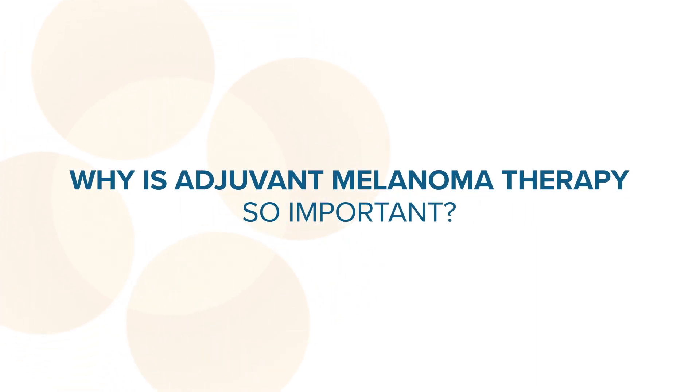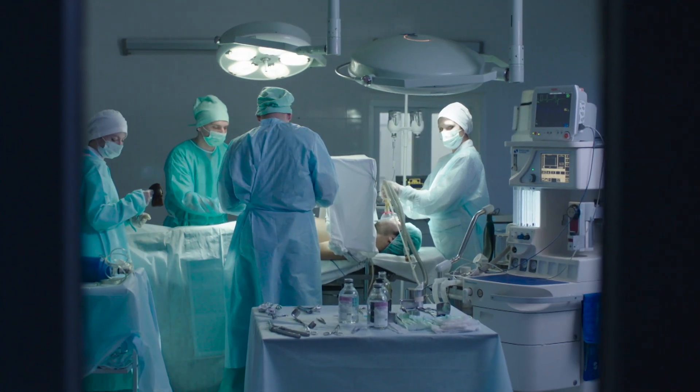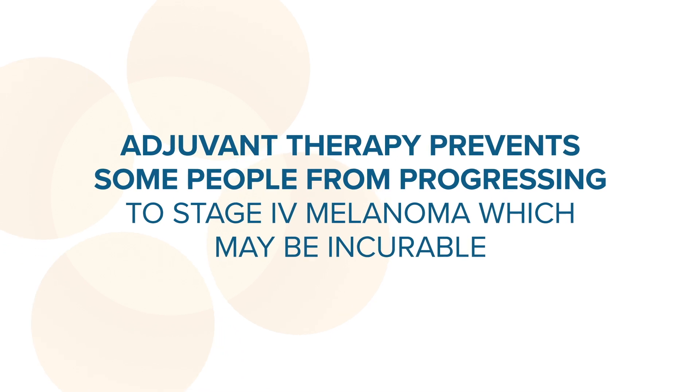So when we look at stage 3 melanoma where the tumour has spread to some lymph nodes we know that if we cut that out a proportion of patients their cancer will come back. Those patients when their cancer comes back they become stage 4 and are potentially not curable. So when we give adjuvant therapy the reason it's important is we are trying to reduce the likelihood the cancer will come back and increase the total number of patients who are cured after surgery.